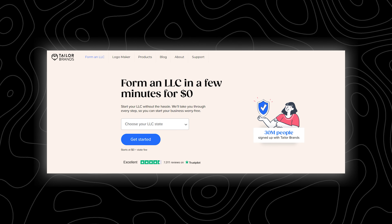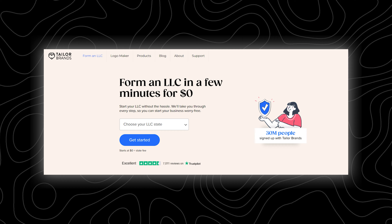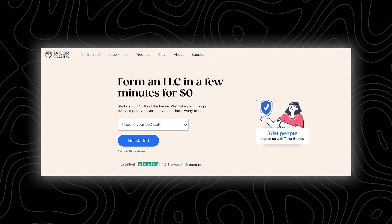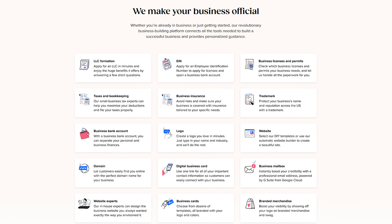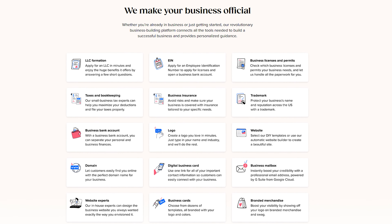You'll have your LLC set up in no time at all. Now there are other LLC formation services out there, but what really sets Tailor Brands apart is that their LLC formation service can also come with a lot of additional benefits. Some of their packages include access to their logo maker, business card printing, and all of those super useful tools I mentioned earlier.